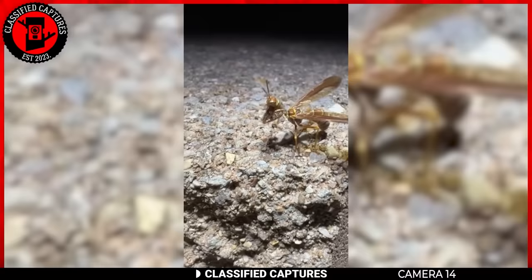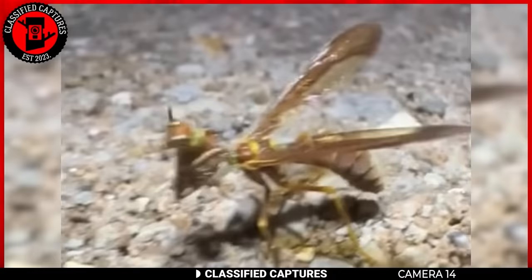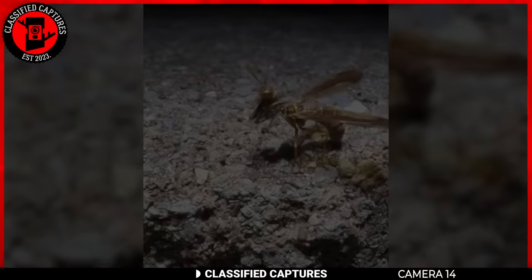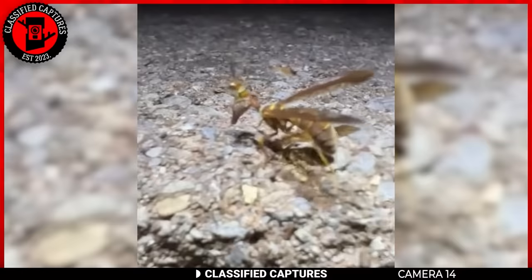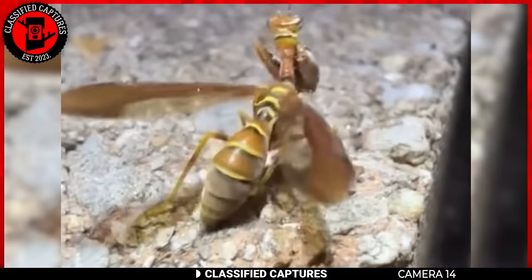What do we have here — some possessed insect? Turns out this creature is called a wasp-mantid fly. Imagine a wasp and a praying mantis deciding to have a bizarre love child — that's the wasp-mantid fly for you. It's got the sleek, slender body of a wasp with front legs that are pure mantis vibes, making it look like the insect world decided to experiment with genetic fusion. It's a predator with a taste for small insects and larvae, snatching prey with those mantis-like legs. It also mimics the appearance of wasps, rocking yellow and black colors to confuse both predators and prey.